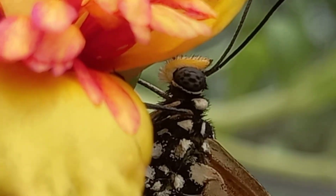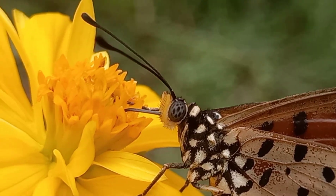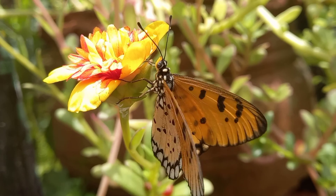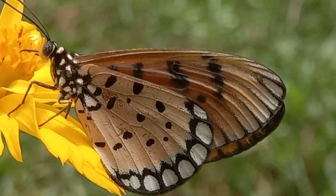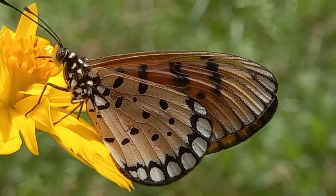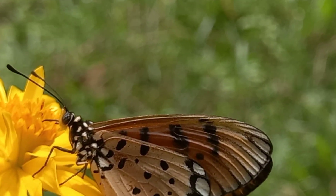The adults tend to avoid dense undergrowth and shady areas, instead keeping to open spaces in all types of vegetation. It belongs to the brush-footed butterfly family.